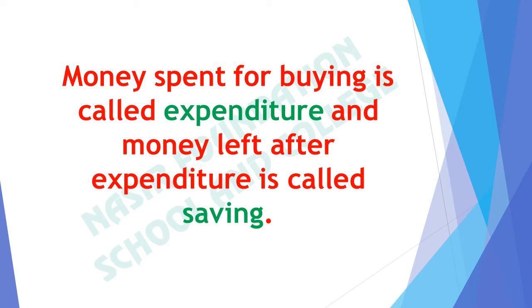Let's take some examples. If we have 50 rupees and you buy a pen of rupees 30, then rupees 30 is your expenditure and the money left after expenditure is saving. It means 20 rupees are left and that is your saving.